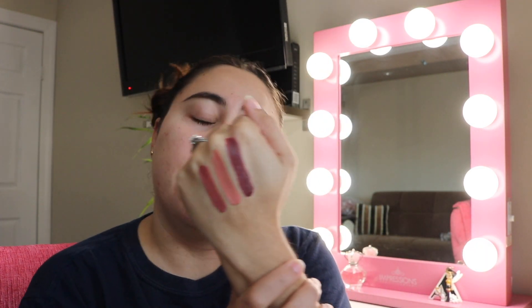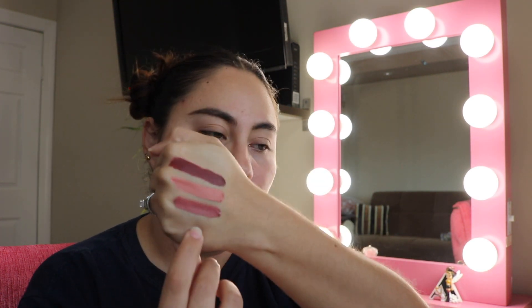Here are the three colors from the Manny MUA collaboration with OFRA. Starting from the bottom: Charm, then Areas in the middle, and Hypno on top. I absolutely love all three colors, but I think Areas is the one I'll use the least, so I'm setting it aside to compare with a similar color from another brand.